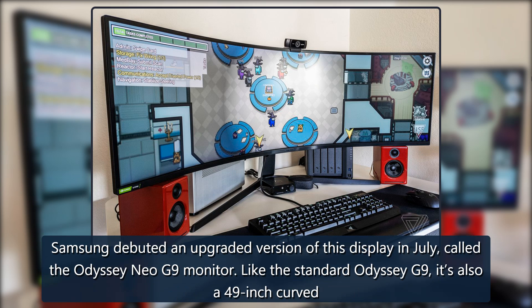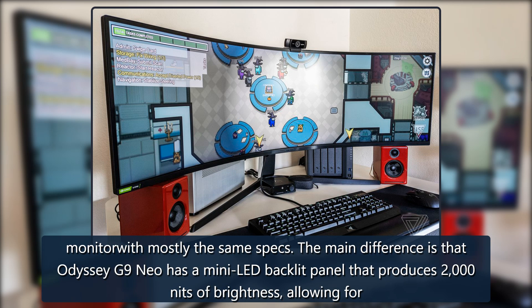Samsung debuted an upgraded version of this display in July, called the Odyssey Neo G9 monitor. Like the standard Odyssey G9, it's also a 49-inch curved monitor with mostly the same specs. The main difference is that the Odyssey Neo G9 has a mini-LED backlit panel that produces 2,000 nits of brightness, allowing for more contrast.